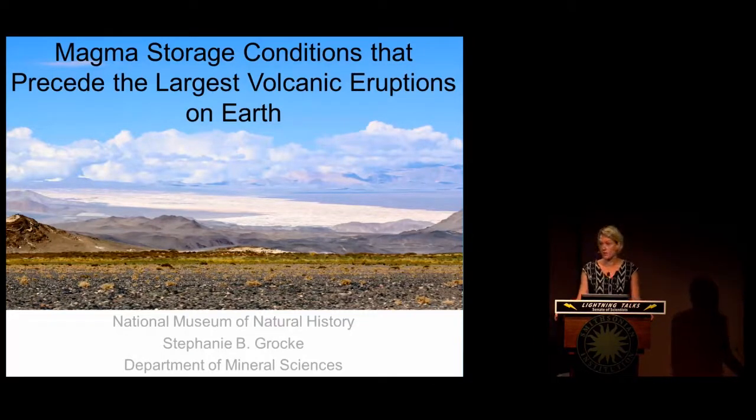These eruptions have the potential to have global effects. For example, they have the potential to induce global climate change, cause mass extinctions, and devastate both the lives and the infrastructure on a continental-wide scale.